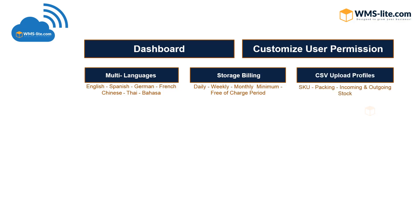CSV integration allows you to upload SKU, packing, incoming jobs, and outgoing jobs for a fast process.